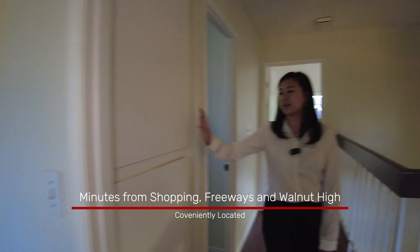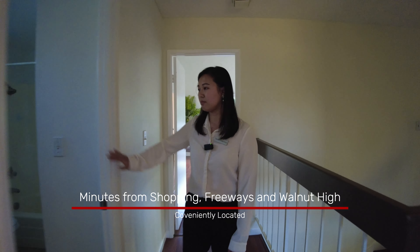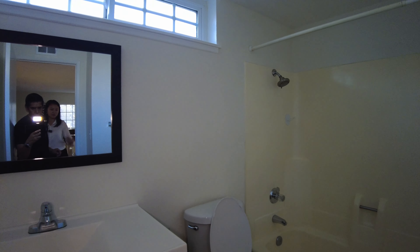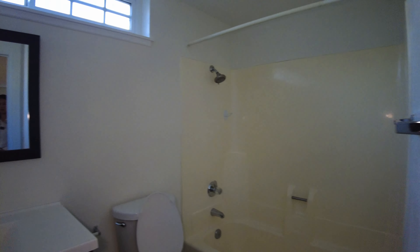We have some linen closet here in the hallway. This is a hallway bathroom featuring a tub and newly remodeled amenities.